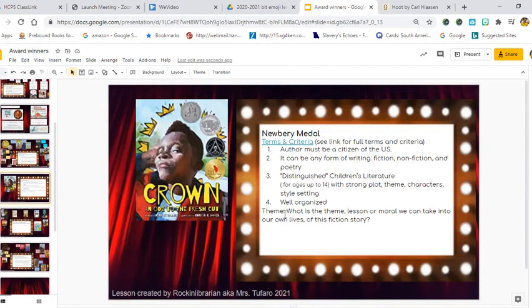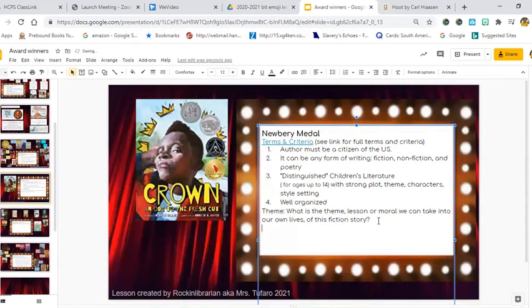I want to talk about the theme. What is the theme — the lesson or moral we can take into our own lives from this fiction story? Go ahead, pause the video, discuss with your elbow partners what you think the theme was, then share a few out loud, and push play again. I think the theme was self-confidence. Like I said, when I go get a haircut I feel so good after — I like people to see me. So the theme we can learn from this story is self-confidence: that if we do something for ourselves, even something simple like a haircut, those little changes make us feel good and confident in life.